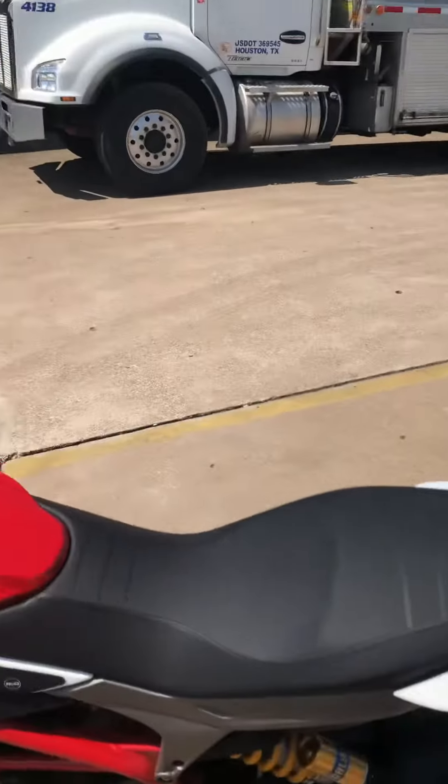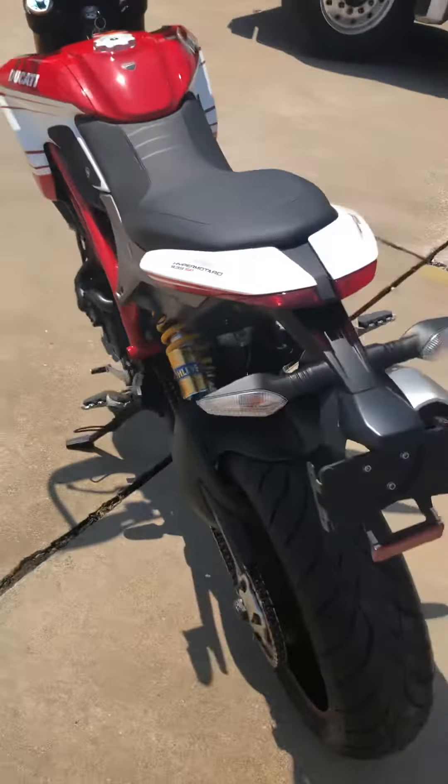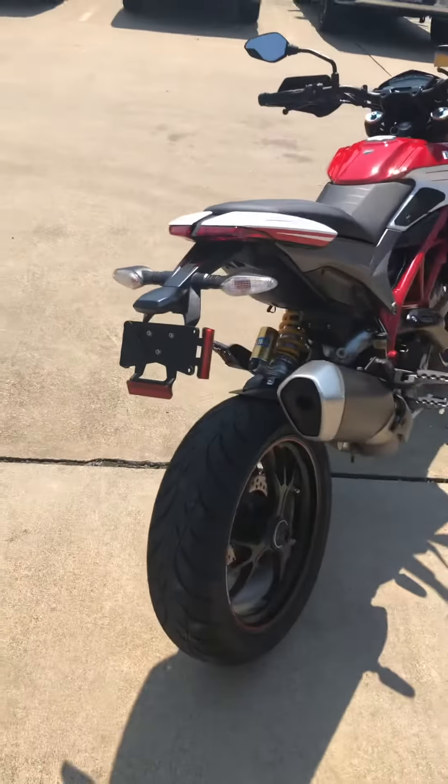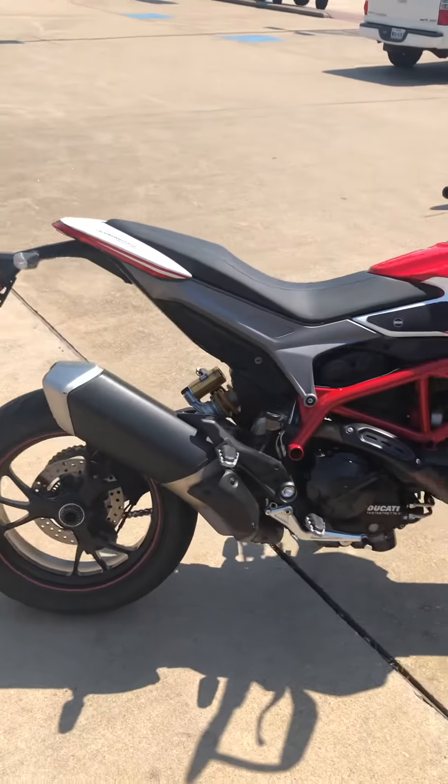Come get this Hypermotard — 281-392-8852, that's our number. Call or text us right now, it is available. We'll see you soon.